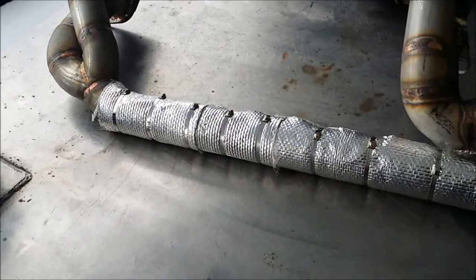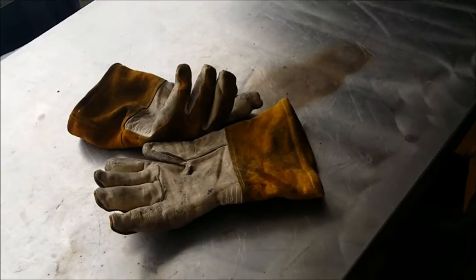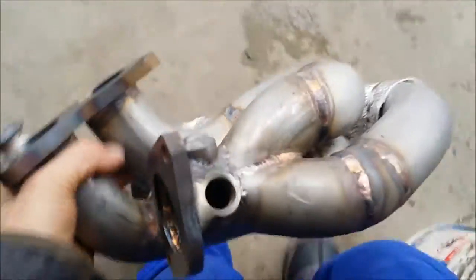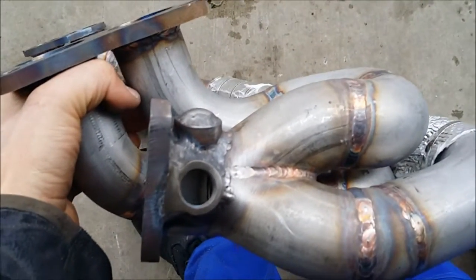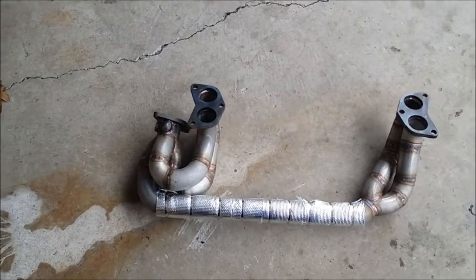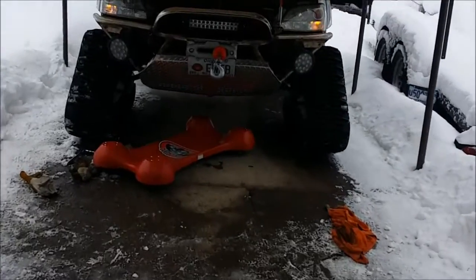I wrapped the crossover pipe with some thermal barrier turbo wrap. Since this is a prototype, one thing we did have to do is relocate the oxygen sensor fitting. All I did is plug up the vertical one and add the second one — later on down the road we'll cut that one off and put a plate in there and weld it shut. But other than that, these are pretty dope. I already test fitted them on the car and they're gonna be freaking awesome. I bet they're gonna be loud too. It sounds like a Subaru again.